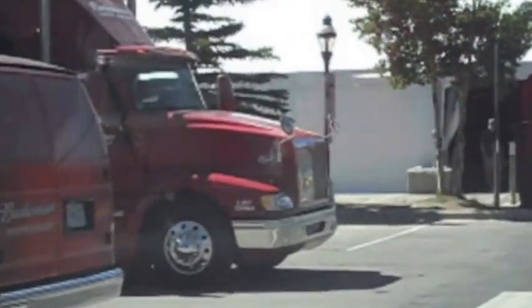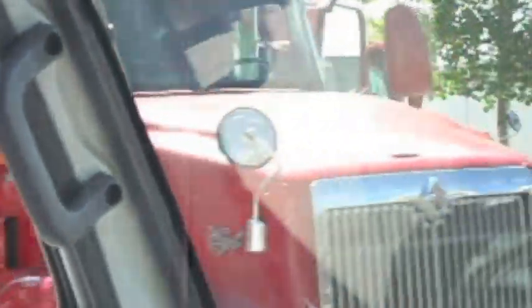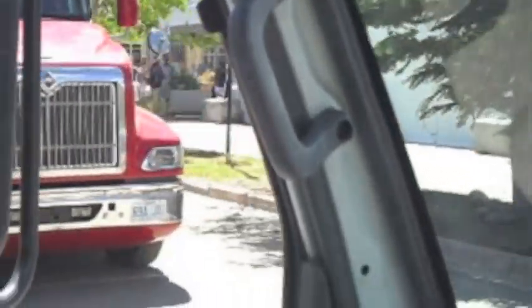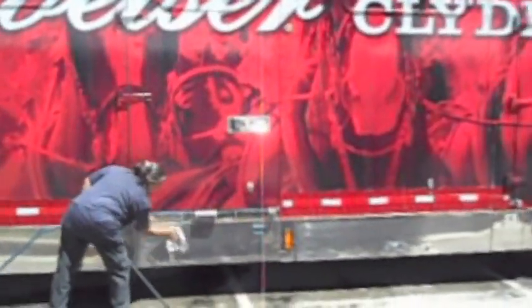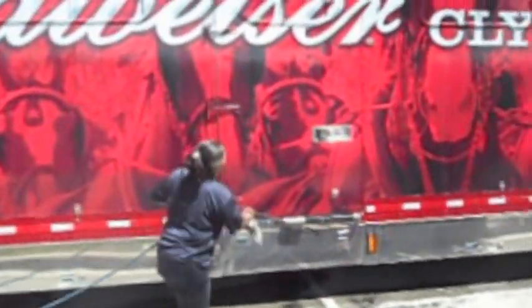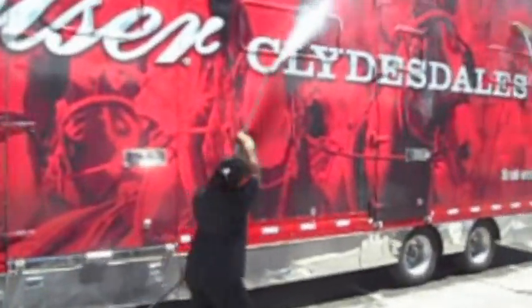They would be on display along with the Clydesdales for the next few days while festivities built up to the 4th of July parade down Main Street. We gave them a deluxe truck wash, giving special attention to the chrome and making everything shine.